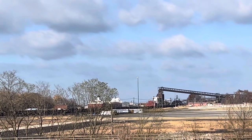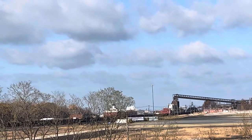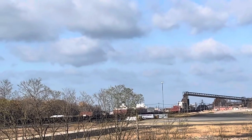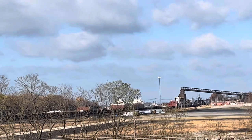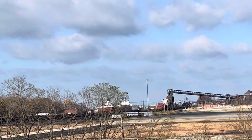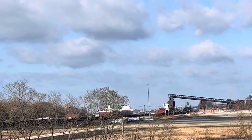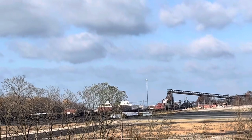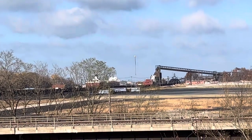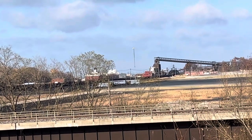I thought this was a really neat shot to see — you can see two large titans of the Great Lakes, one crippled and the other looks like it is offloading iron ore pellets. I thought this would be a neat little video to share. Thank you for watching, like, subscribe, and share. God bless you.